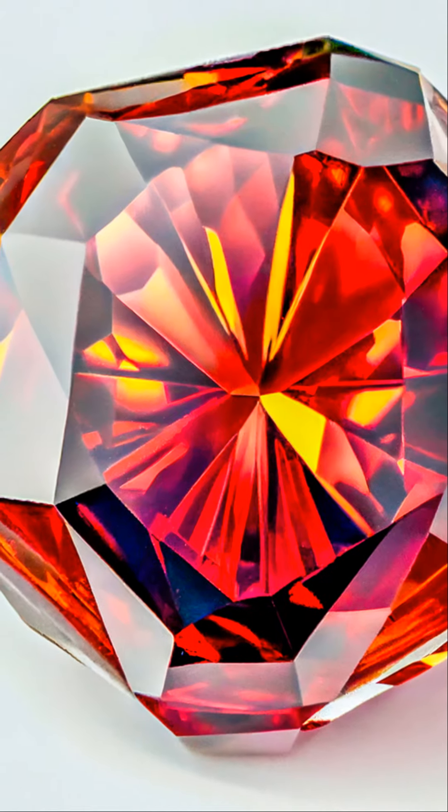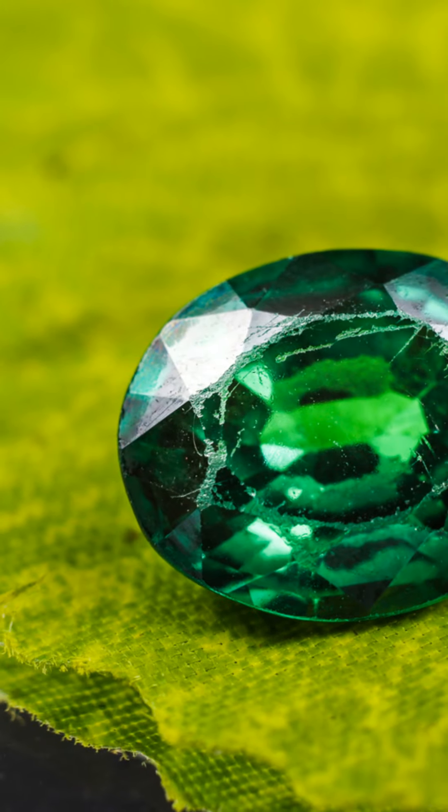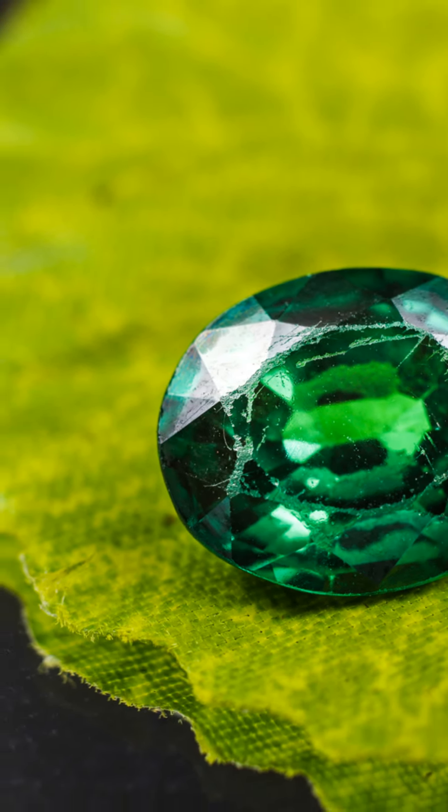If you're a gem lover, then Tucson's Mineral Mile is your treasure map. Let's hunt for the Radiant Demantoid Garnet. Nestled among the vibrant gem shops of Tucson, Arizona, the Demantoid Garnet shines bright.